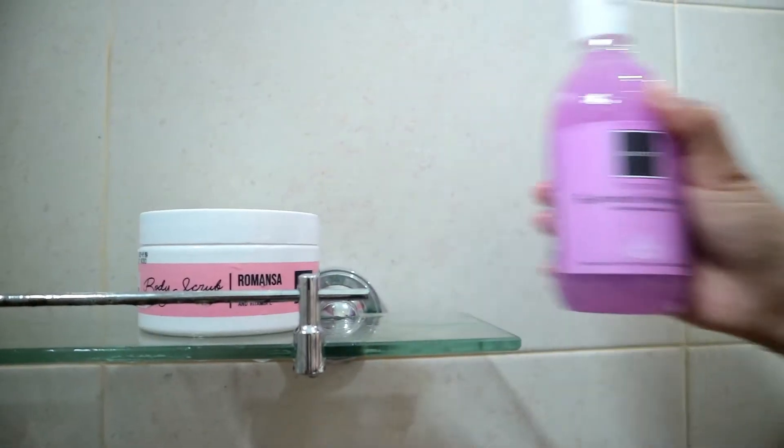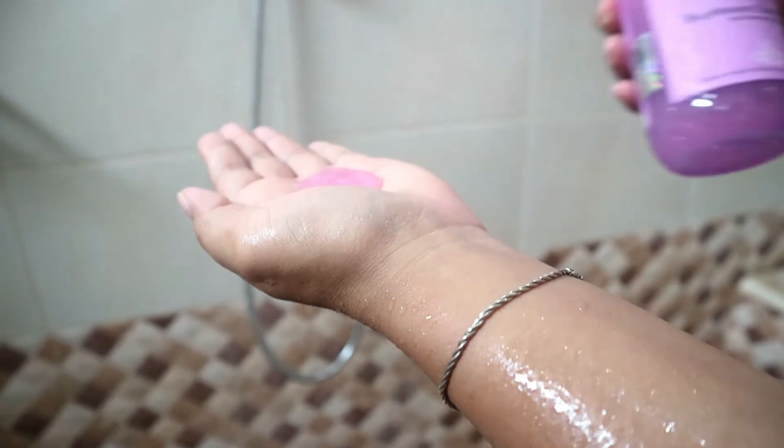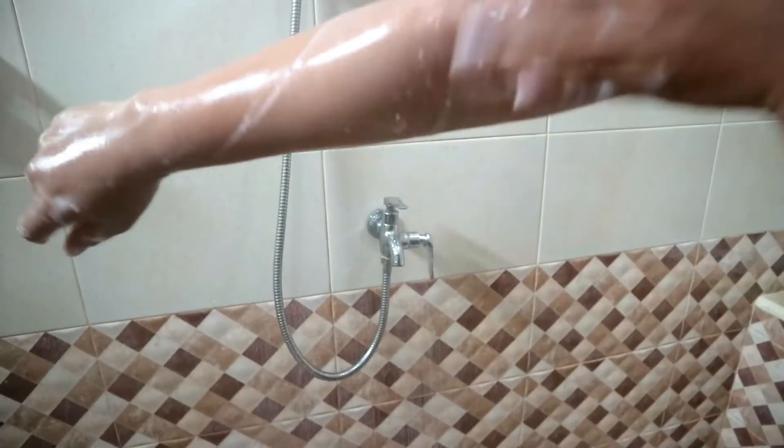Nah setelah aku pake scrub, aku langsung lanjut pake body shower-nya, varian Pomegran. Cara pemakaiannya sama aja kayak biasa kita pake sabun mandi. Yang membedakan, sabunnya ada scrub-nya tapi partikelnya kecil-kecil banget dan gak kerasa di kulit. Body shower scrub ini bisa juga untuk mengangkat sel kulit mati secara maksimal dan mencerahkan kulit. By the way, varian Pomegran ini super duper best seller, wangi banget dan tahan lama di kulit — setelah mandi pun wanginya masih bersisa.